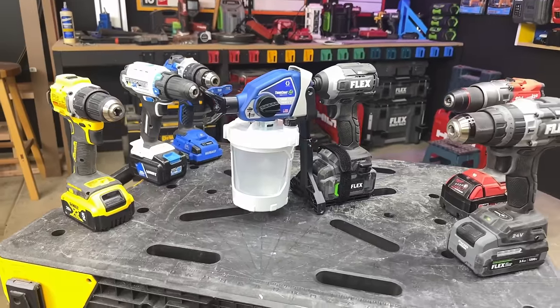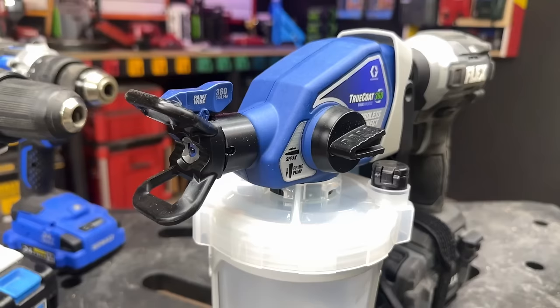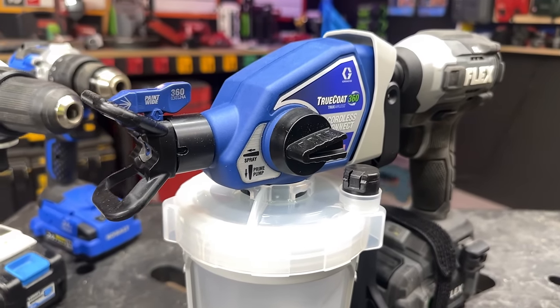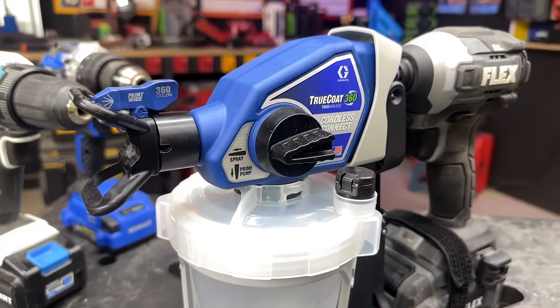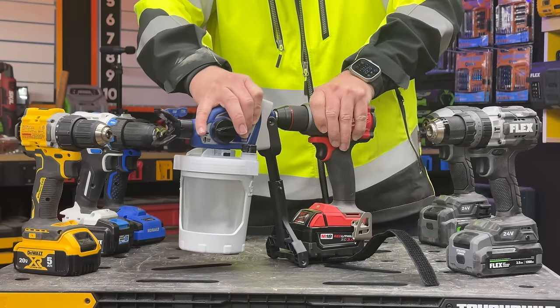Graco, the self-proclaimed leader in fluid management products, has a shocking number of product categories, but you likely know them for their sprayers. They make both professional and DIY airless sprayers you've probably seen at your local big-box store. This week they announced a shocking new addition to their DIY sprayer lineup — the all-new TruCote 360 Cordless Connect True Airless Paint Sprayer. In the past I've used their battery-powered version that uses a DeWalt battery, available at Lowe's or Home Depot for around $700. But this one is different — the Cordless Connect attaches to just about any 18-volt-plus impact or drill driver, giving you the freedom of cordless spraying.